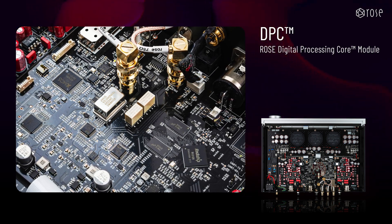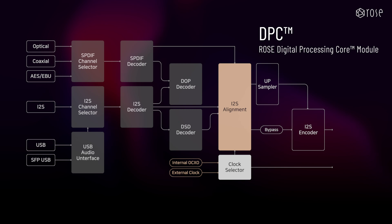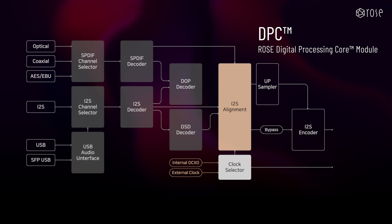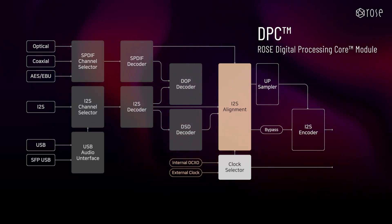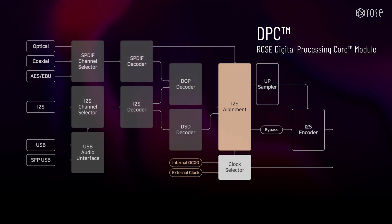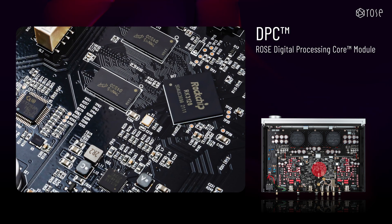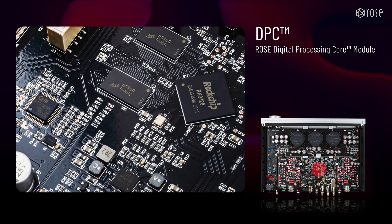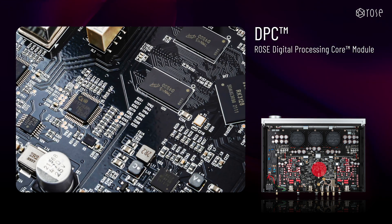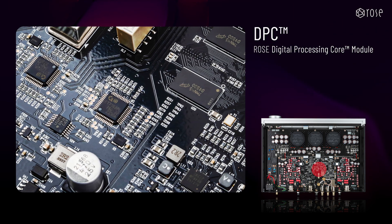This module precisely synchronizes digital signals input from various methods to a high-precision OCXO clock, aligning them as I²S signals. When processing high-resolution audio signals, the module applies clock synchronization and locking processes to minimize jitter, resulting in accurate signal processing and natural, clean sound. Additionally, the circuit for the user interface and GUI configuration is completely isolated from the digital audio signal path, thoroughly eliminating signal distortion and interference. Through this design, the RD-160 guarantees superior digital signal quality and ensures high-quality sound with compatibility across various digital formats.